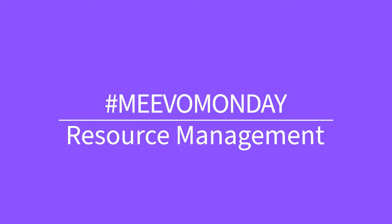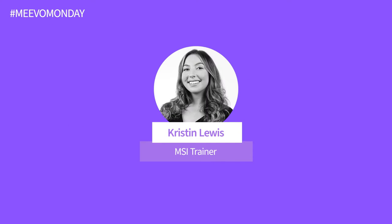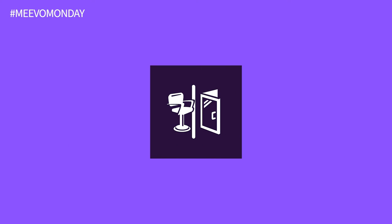Happy Mevo Monday, everyone. My name is Kristen Lewis, trainer on the education team at Millennium. Today, we'll be exploring resource management in Mevo.